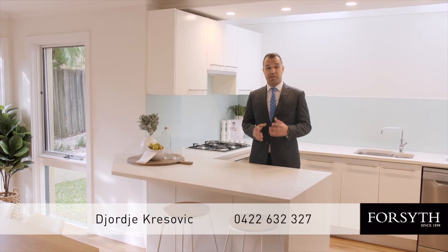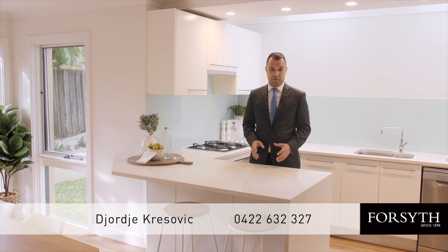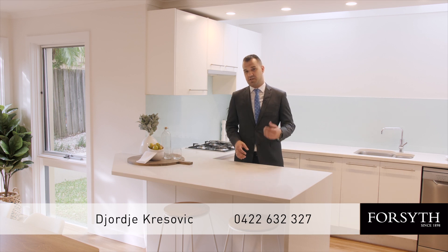This truly is an oasis of calm right in the heart of Camaray. If you can see yourself enjoying this lifestyle, get in touch.